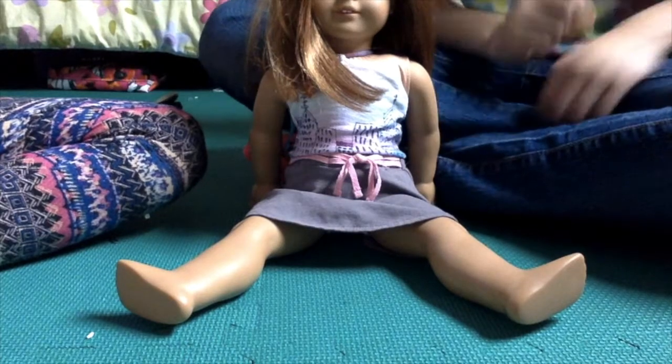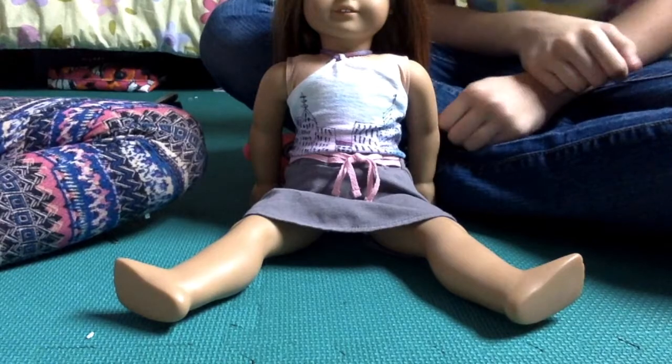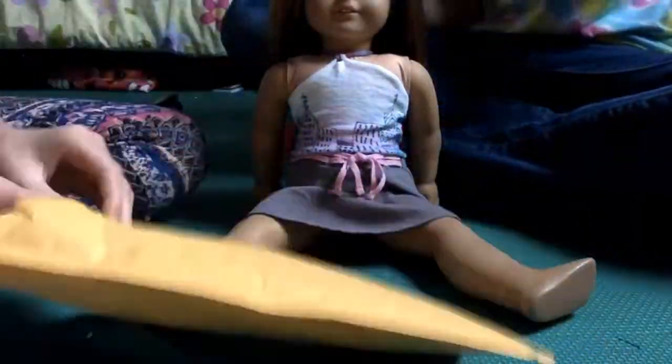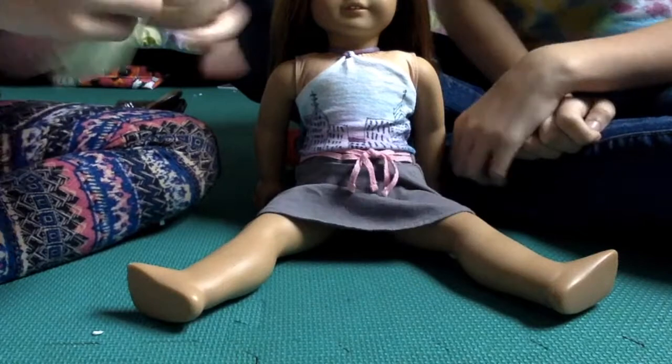Hi guys, we're here with Emily today and a package from AG Love 24-7 — shout out to her. Let's get the package opened. There are a whole bunch of tiny packages inside, but this is going to be the first one.